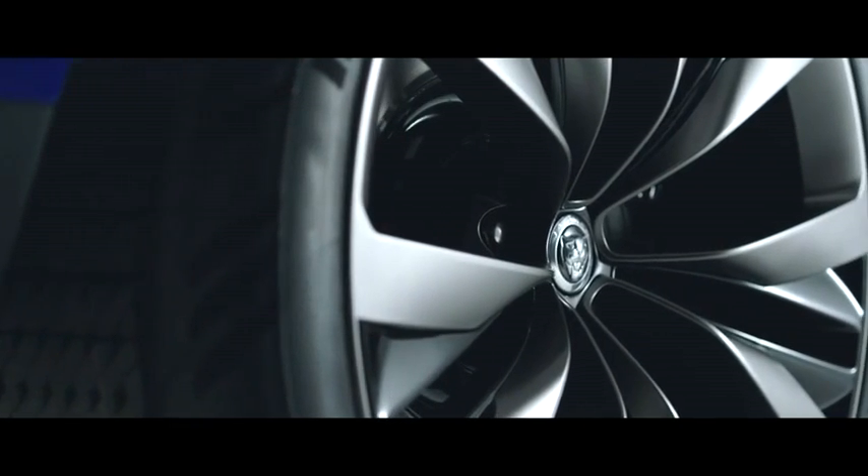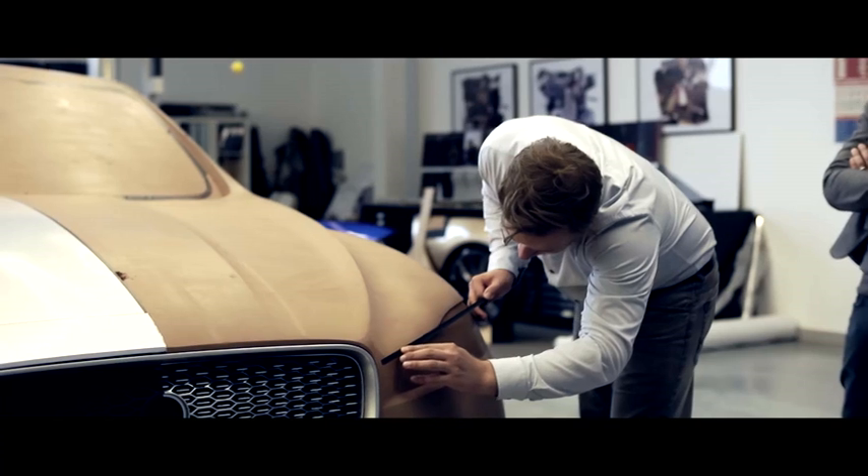I think it's an opportunity to actually create something very special — something that is exciting and different. The designer really can set up the form of the car, working closely with the engineers right from the start. That's the critical point: we design the car together.